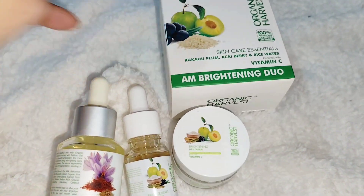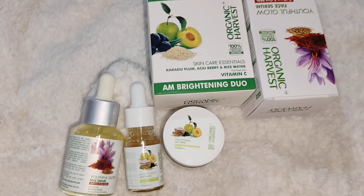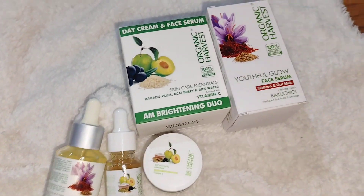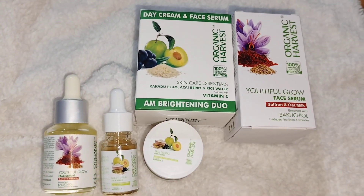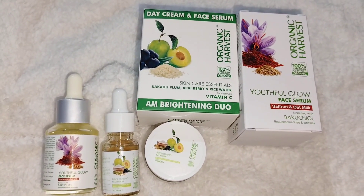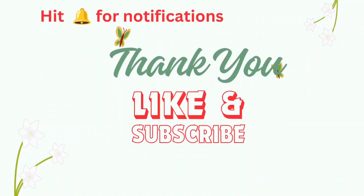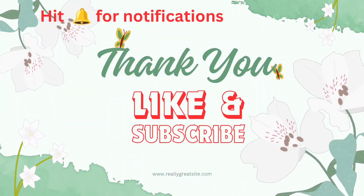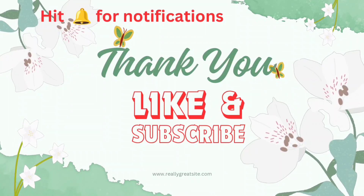I really enjoyed trying these products from Organic Harvest — they are just awesome. I'm looking forward to using them this summer. I hope this gives you a little hint about both products. Trust me, they are amazing. Don't forget to like, share, comment and subscribe, and comment down below what video you want to see next.